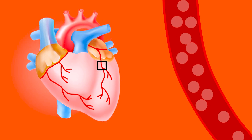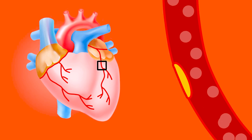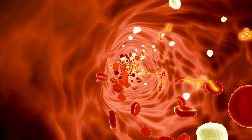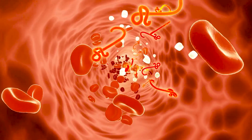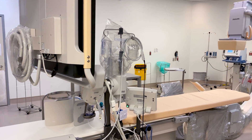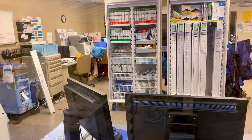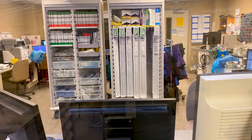A blockage like this forms over years and it's made of fat, cholesterol, and calcium. Some risk factors are smoking, an unhealthy diet, lack of exercise, high blood pressure, and diabetes. Keeping up with an active, healthy lifestyle is extremely important in preventing heart disease. Although, even if we do our best to control everything, unfortunately there are still genetic factors that are beyond our control.